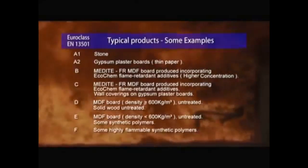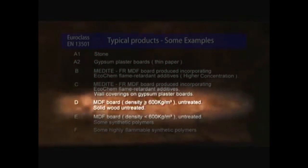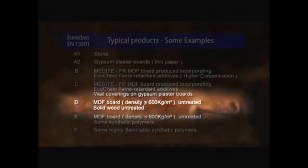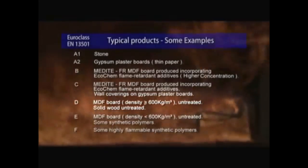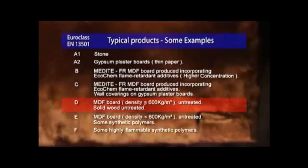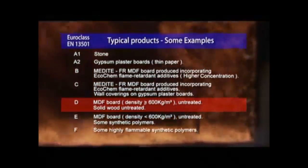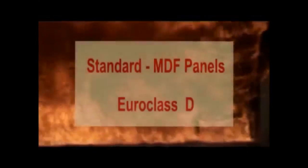For our first simulation, we've used standard MDF panels with a fire classification of Euroclass D. This corresponds to normal untreated natural wood or any building material which is considered as a material with normal fire behaviour. Let's see what happens.